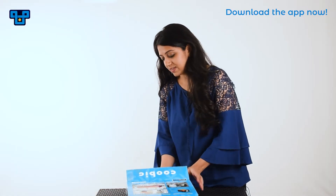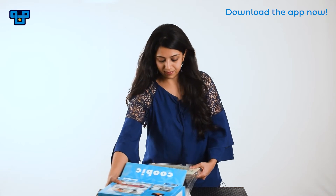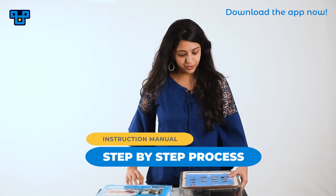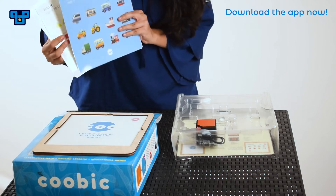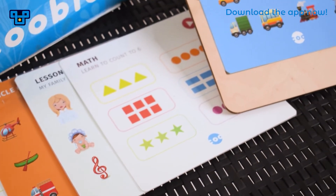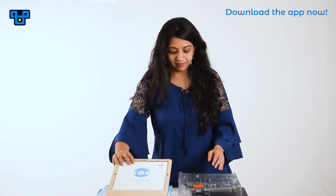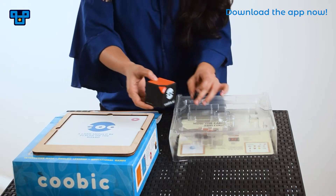So let's check the different parts of this game. Here's the instructional manual. These are the learning cards, which help in building knowledge on different subjects like English, Math, and other general knowledge subjects. Here is the wooden tablet. And this is the Cubix, and it comes with a charger.